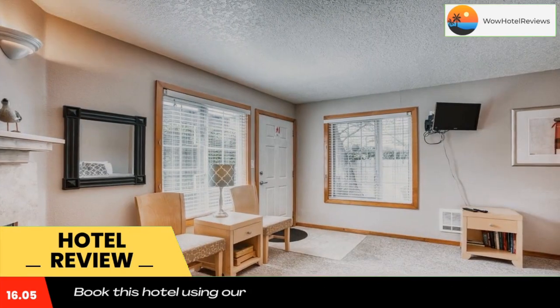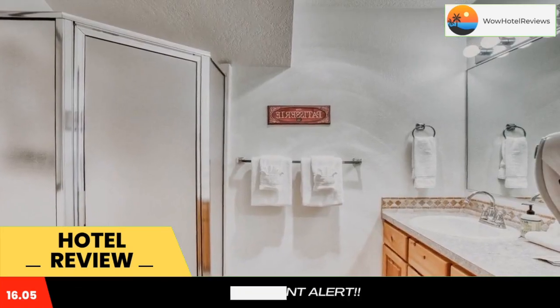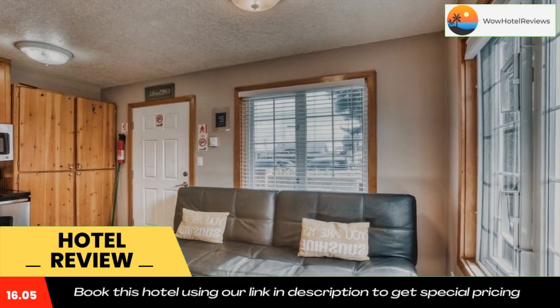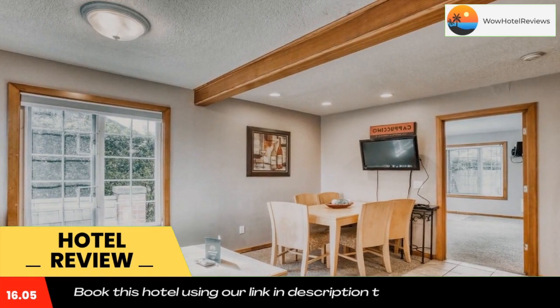The kitchen is fitted with a dishwasher and an oven. A TV with satellite channels and DVD player is featured. Cannon Beach is 2.4 miles from Beaches in Sandpiper Pier Cottage, and Coaster Theater is 1,000 feet from the property.